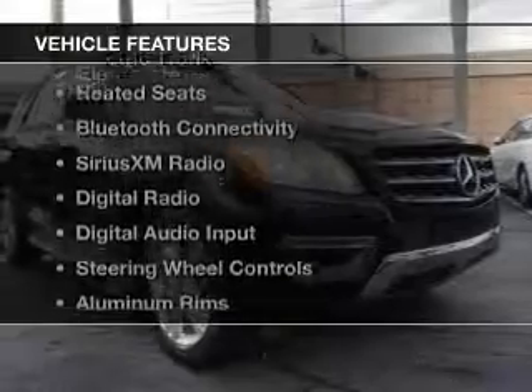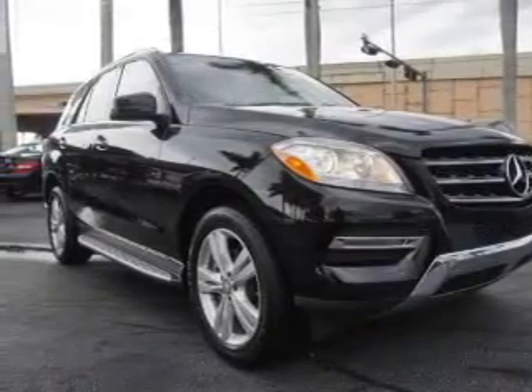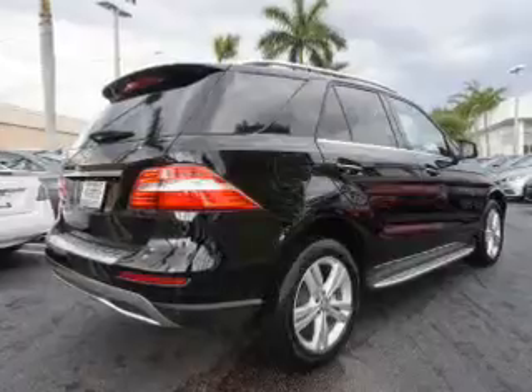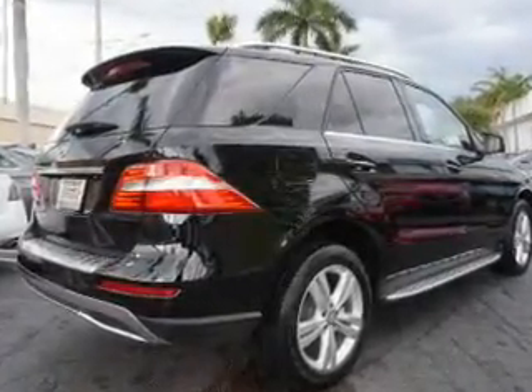The features include a power sunroof, internet connectivity, electric trunk, heated seats, Bluetooth connectivity, Sirius XM satellite radio, digital radio, digital audio input, steering wheel controls, and aluminum rims.